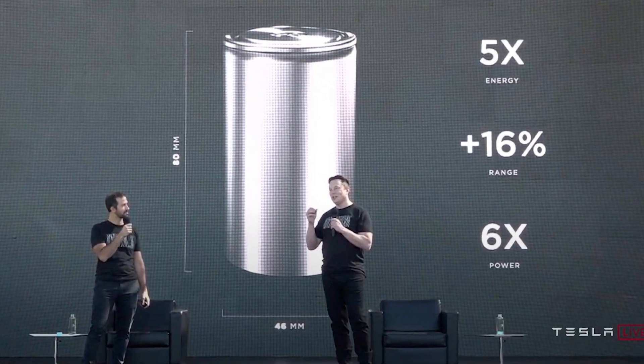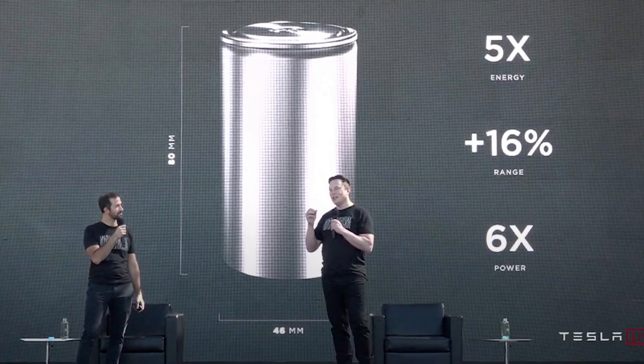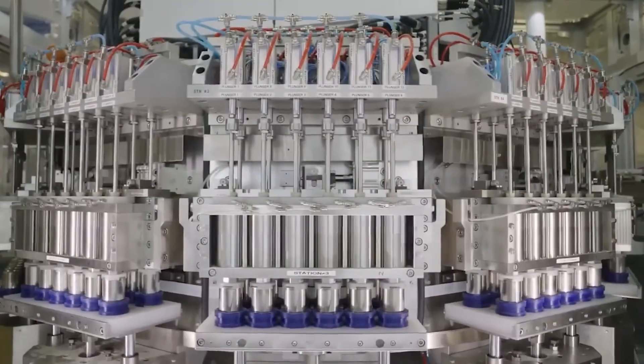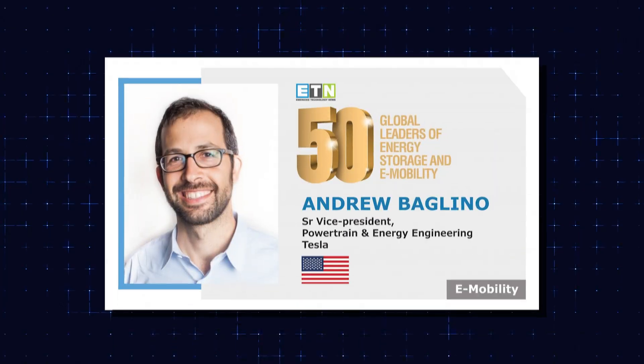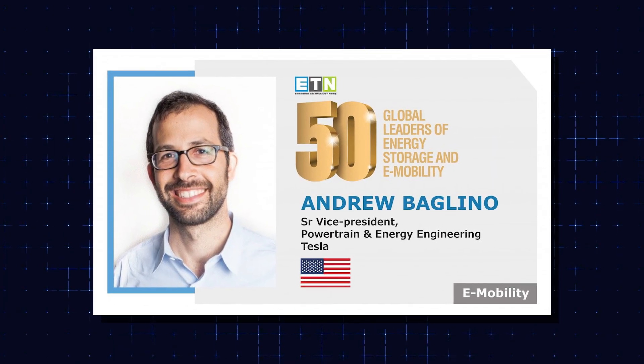Tesla's answer is making LFP batteries in America. The company has been developing its own LFP cathode production process for years. According to former Tesla VP Drew Baglino, it is not only scalable, but also cheaper than Chinese alternatives without tariffs.